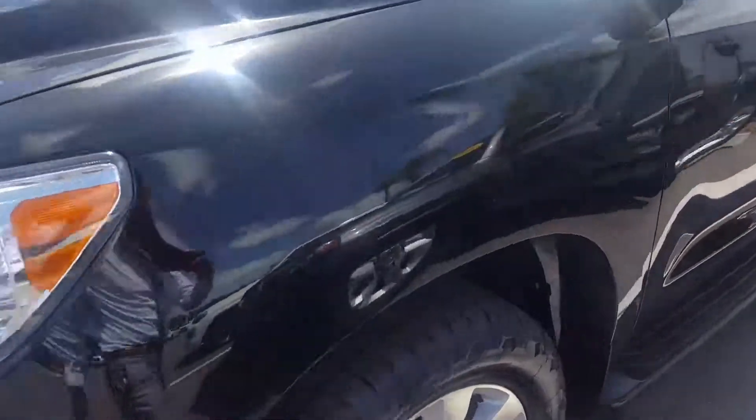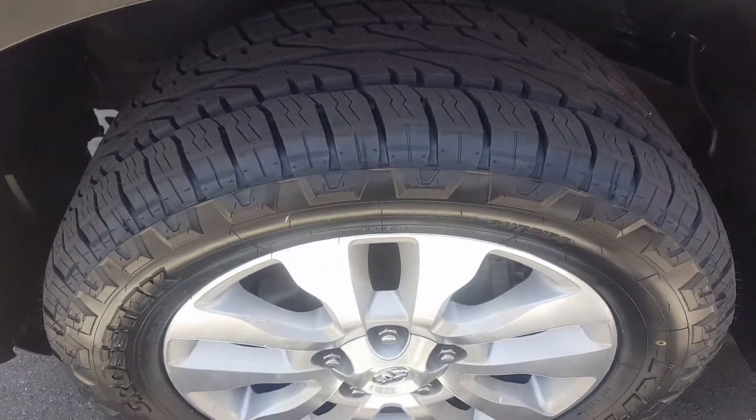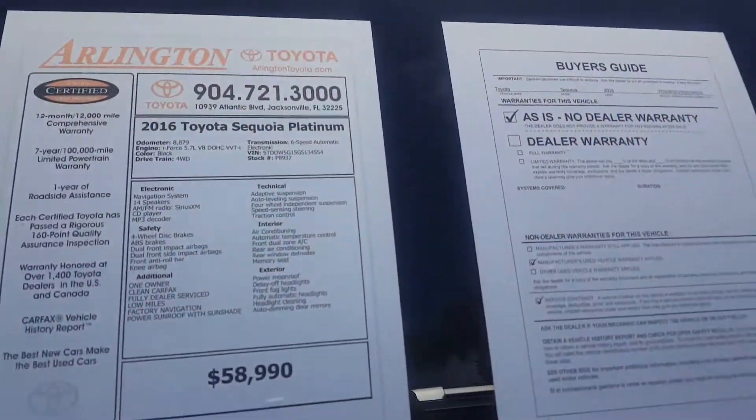Mr. Philip, this is Gil Mariano from Arlington Toyota. I just want to send you a quick video regarding this 2016 Toyota Sequoia Platinum.